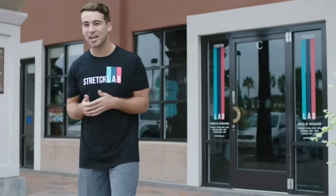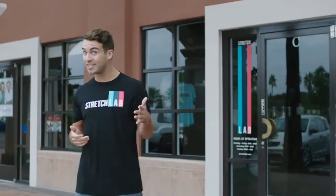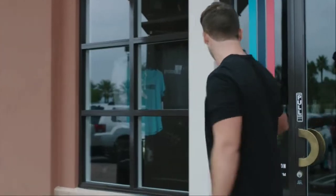Hey everyone, I'm Nick. Thanks for checking out Stretch Lab. If you've never been inside a Stretch Lab before, you're in for a real treat. Come inside and I'll tell you all about it. Stretch Lab is an open, fun, communal environment that addresses all of your flexibility concerns.